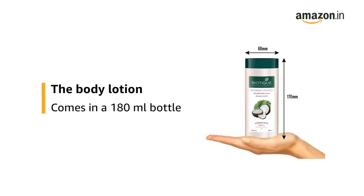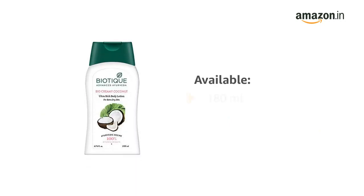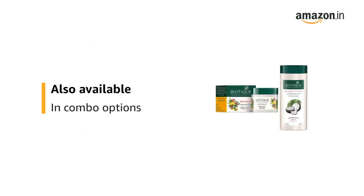The body lotion comes in a 180ml bottle. The product is available in a 180ml and 200ml option. This product is also available in combo options.